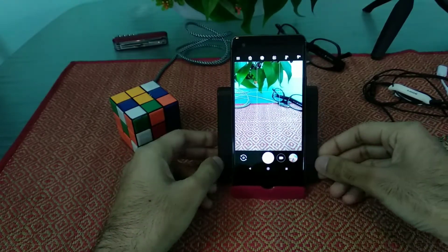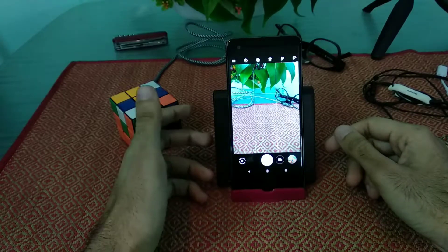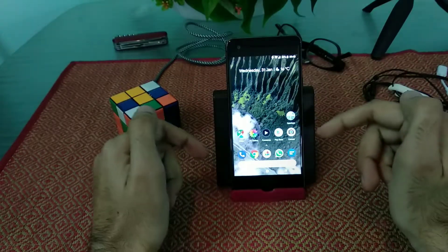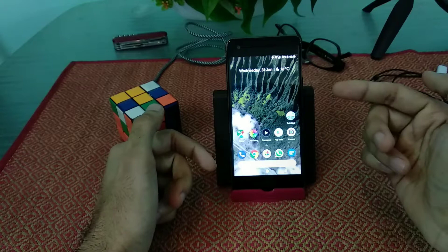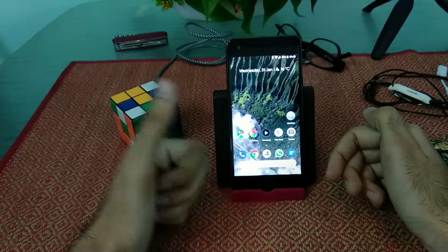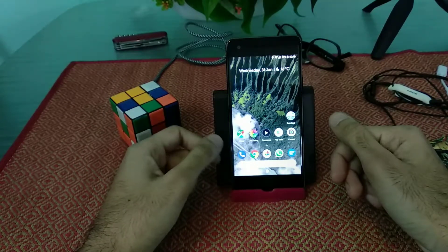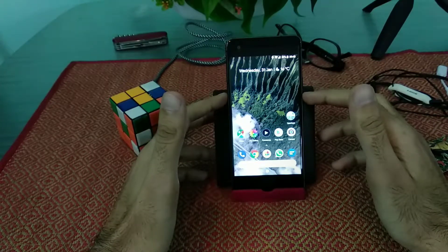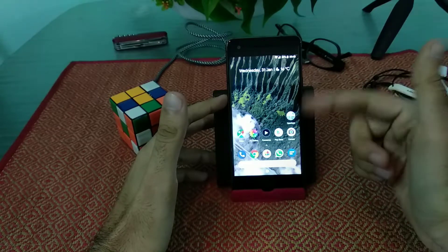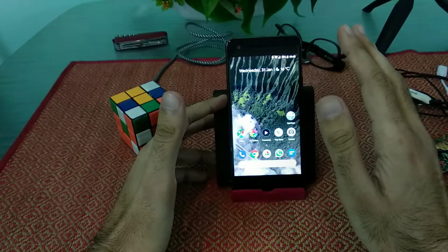They said that the Pixel XL has some screen issues, which is true, but there are absolutely no such issues on the Google Pixel 2 because it is manufactured by HTC and uses a Samsung panel. The Pixel XL is manufactured by LG and has an LG panel, which is having those issues. Also, some users have reported imbalanced audio output from the top and bottom speakers — that is also completely untrue.